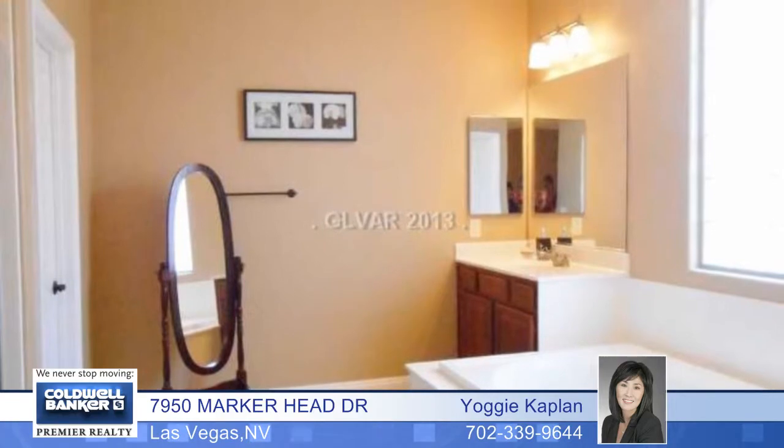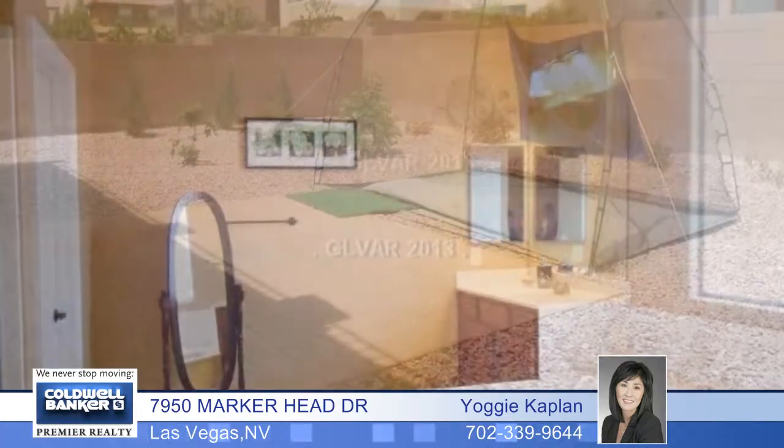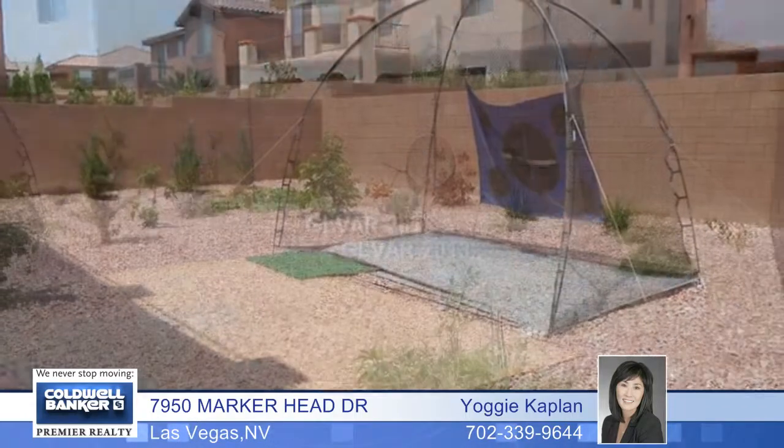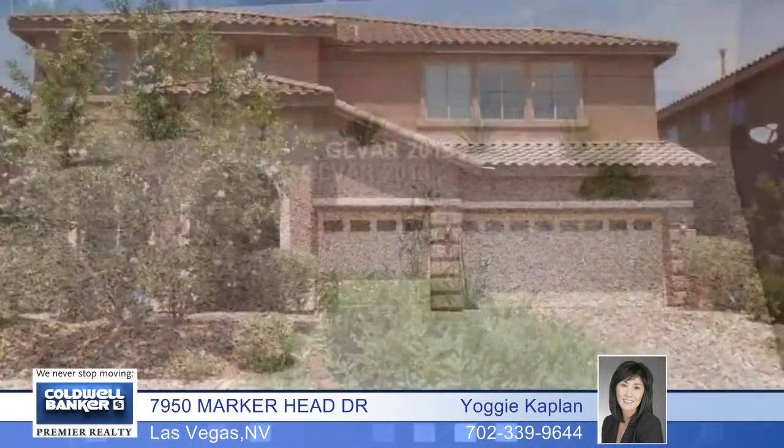The separate family room has a fireplace, the huge master has a sitting area and a balcony, and there's a second master with a full bath. Relax in the nice sized backyard with a full length covered patio and a balcony.